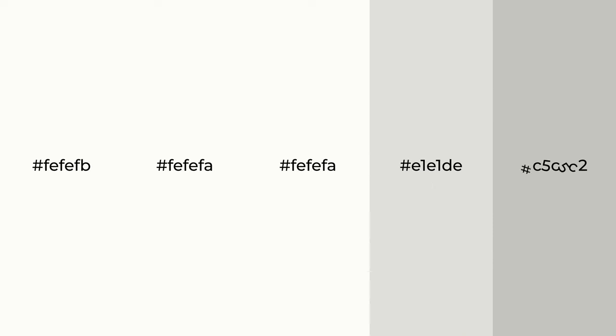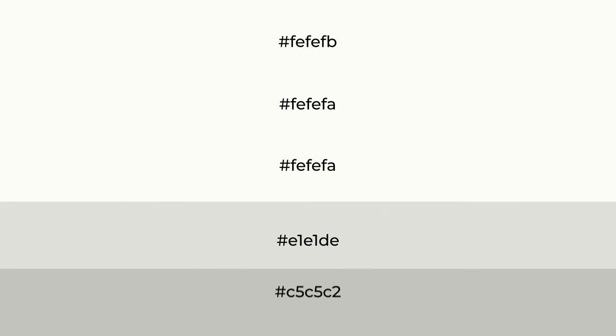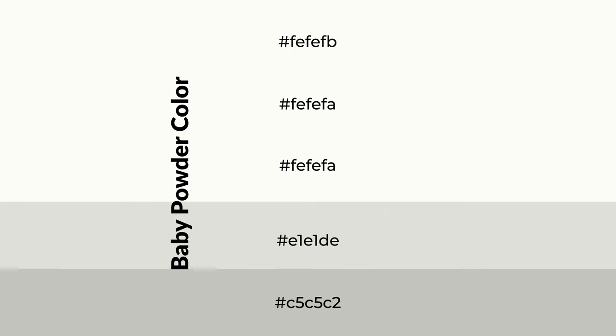Warm shades of baby powder color with green hue for your next project. To generate tints of a color, we add white to the color. Tints create light and exquisite emotions.